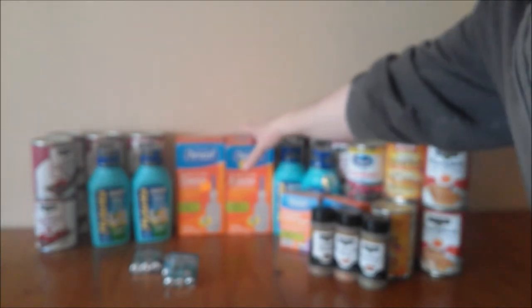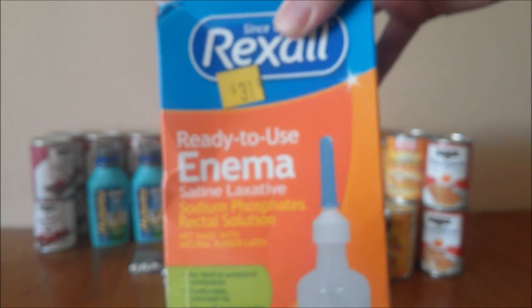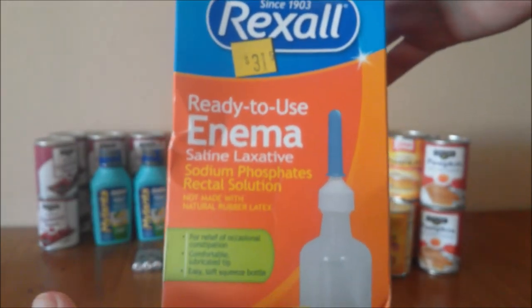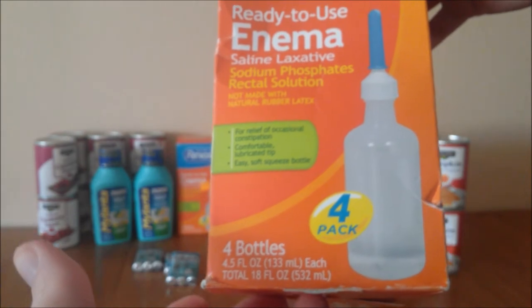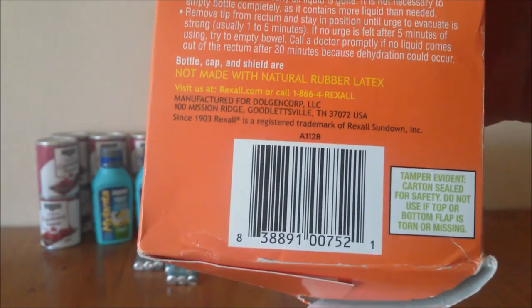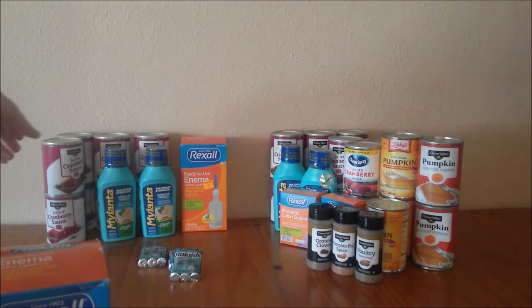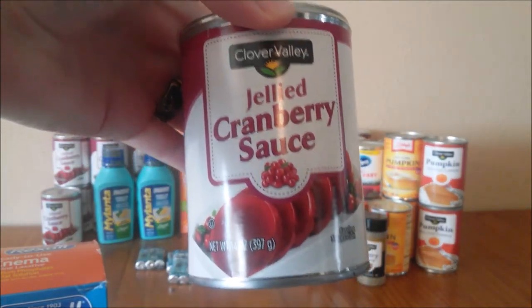This was a surprise find — this was obviously in the clearance aisle. This is the Rexall brand ready-to-use enema. It's the four pack, so it's a little bit different than the packaging. There's your barcode. I also found the Clover Valley gelled cranberry sauce — this is 14 ounces. Here's your barcode.